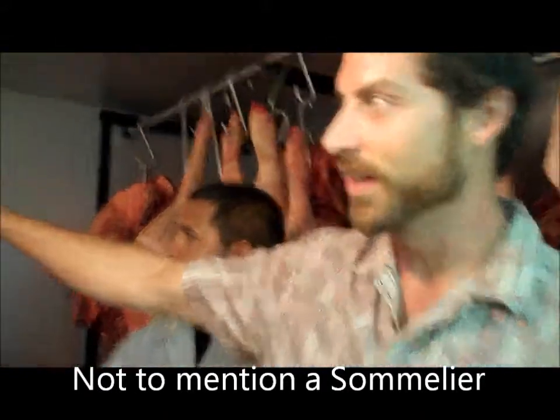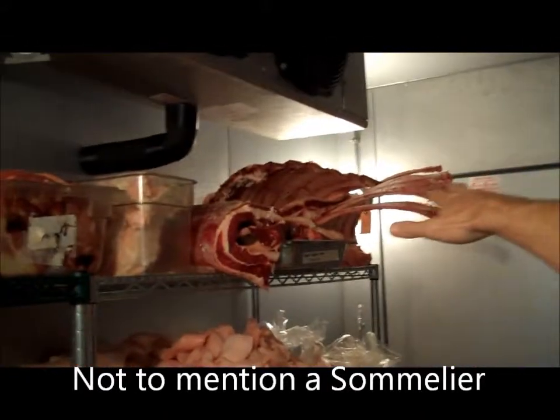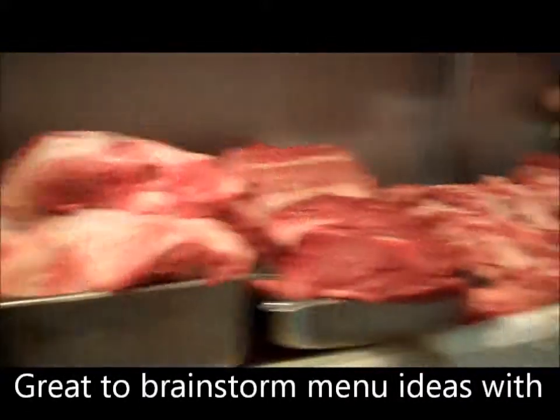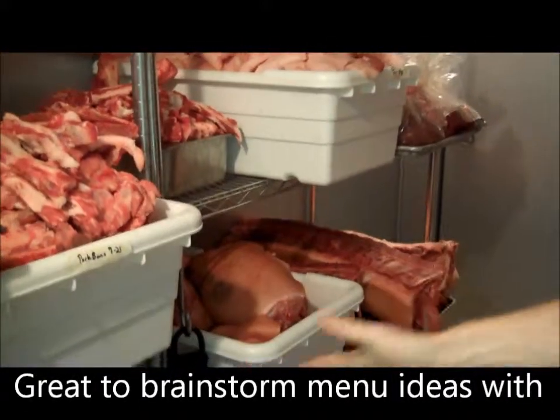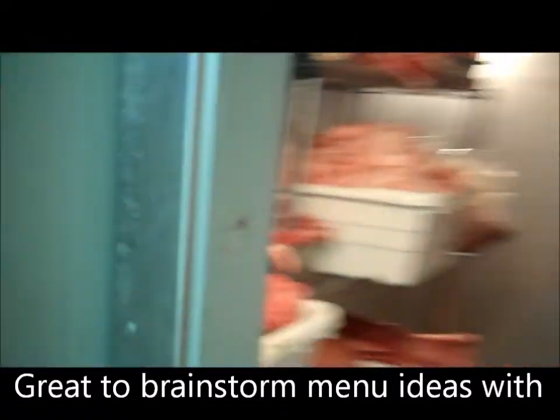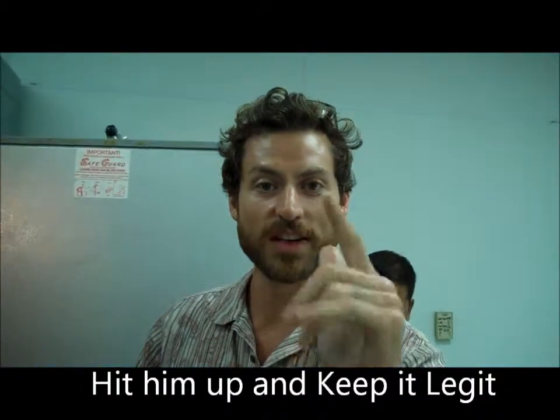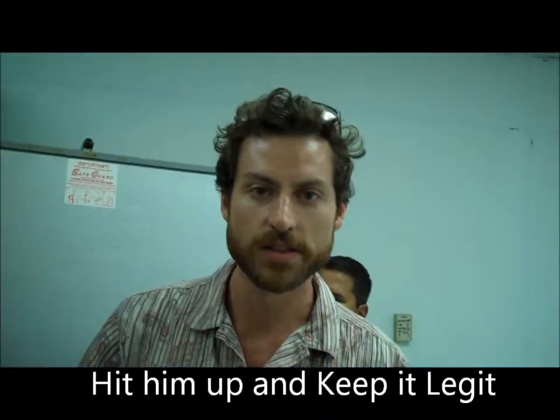They've got dry-aged beef back here, pork jowls, pork heads. That's what I'm talking about. Alright, so we're going to bust this down. Next, we'll head to the farmer's market, get our veggies, and we'll see you there in a few.